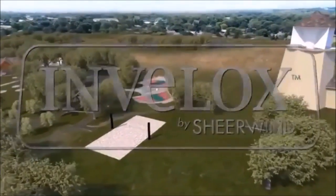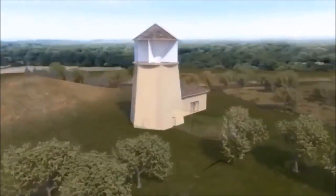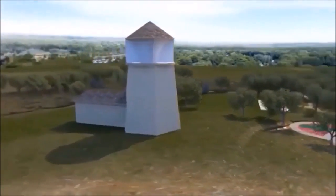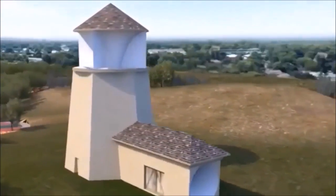Invalox is simply a better way to harvest wind energy. Invalox captures, concentrates, accelerates, and harvests wind power at its highest energy density, resulting in affordable, abundant, environmentally friendly, safe, and clean electrical power.